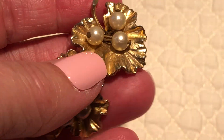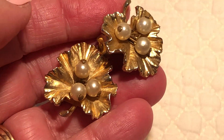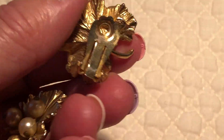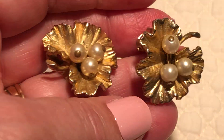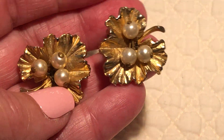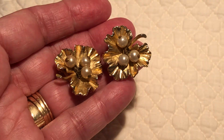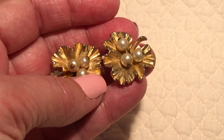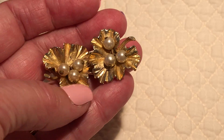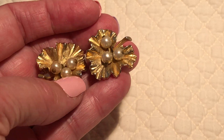I always like these old style clip earrings with little dangle pearls on them. This reminds you of something your grandma or great grandma or mom used to wear. I think she probably would have worn something like that way back when.